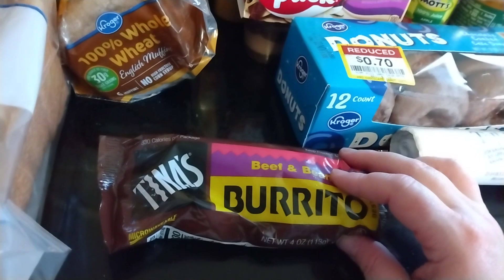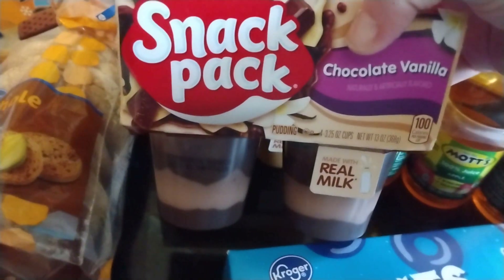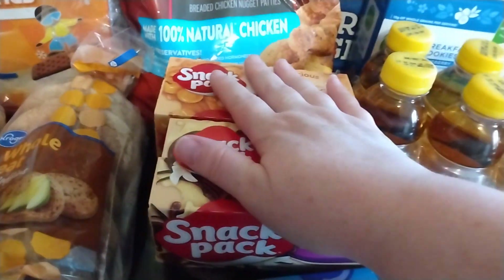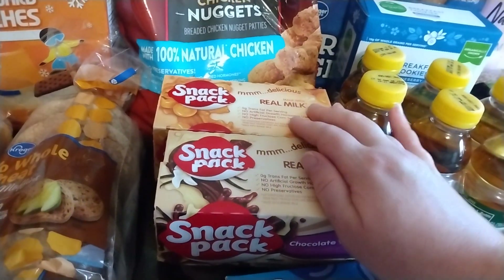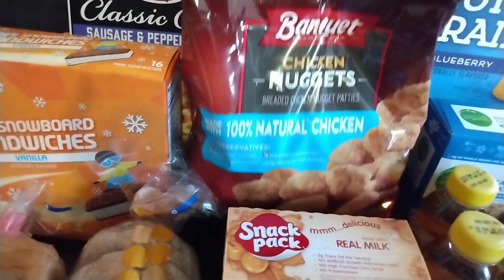I have one beef and bean burrito by the Tina's brand. I have two of the snack pack puddings — one is the chocolate and vanilla swirl, and this is butterscotch. These were 3 for $4, but I had a paper coupon that I got in the mail for $0.50 off if I bought two, so I believe about $1.09 each is what I paid. And then just some Banquet chicken nuggets.